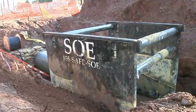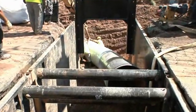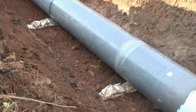Along the pipeline route, trench boxes or shoring are temporarily installed for personnel safety, and sandbags are placed to cushion the pipe.